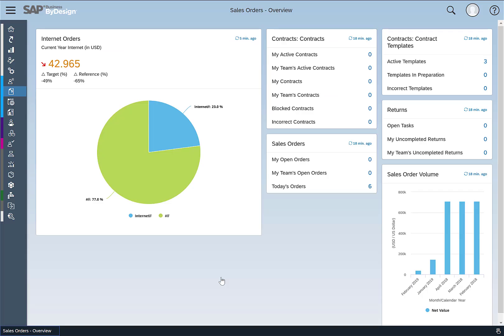I now switch into the Business by Design UI. What you see here is a landing page I've set up in the sales order work center. It's basically a KPI which lists all of my internet orders — you can see I have 23% of my orders coming from the web, and the rest coming from my normal business.